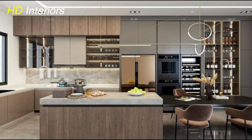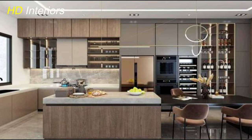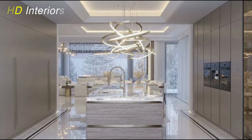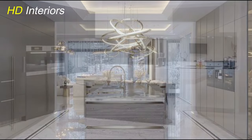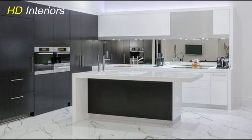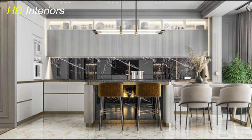When selecting neutral colors for your modern kitchen, consider the undertones of each hue and how they interact with other elements in the space. Warm neutrals can add coziness and depth, while cool neutrals can create a sense of serenity and sophistication. Ultimately, choosing a neutral color scheme allows you to create a timeless and elegant space that reflects your personal style and stands the test of time.